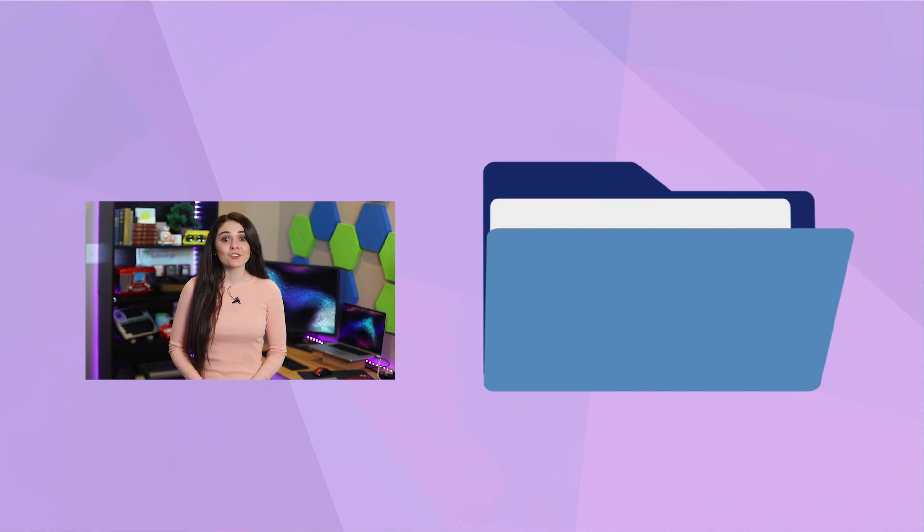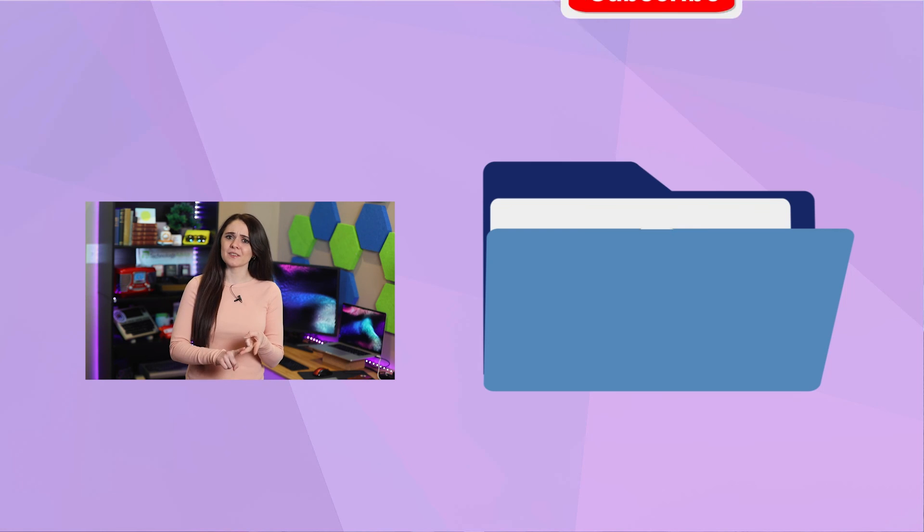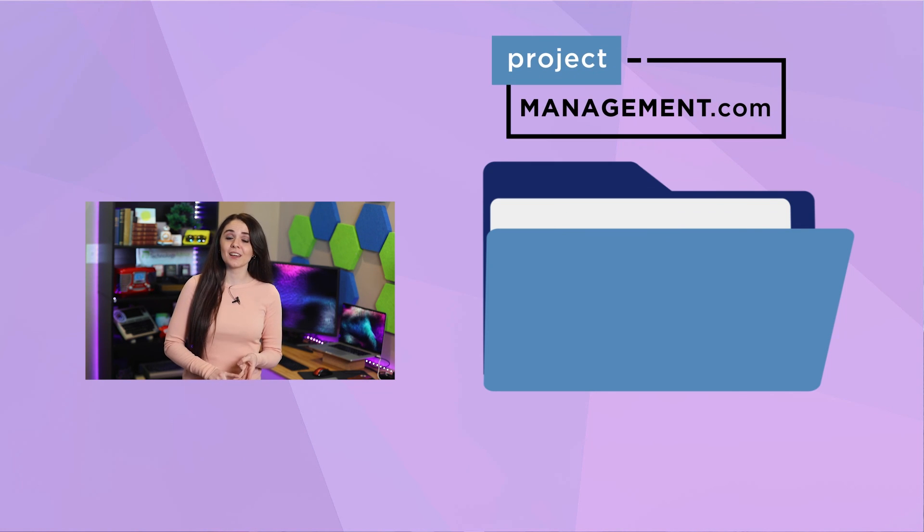But before you go, be sure to click the like icon, hit the subscribe button, and check out project-management.com for other PM solutions. Thanks for watching. I'll see you next time.